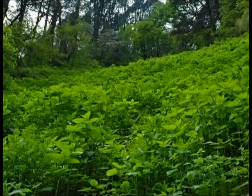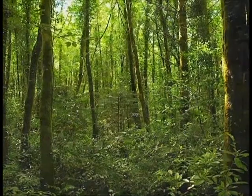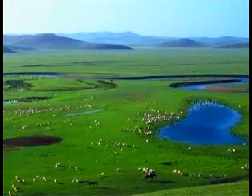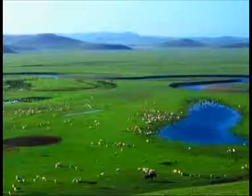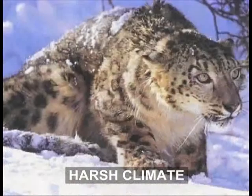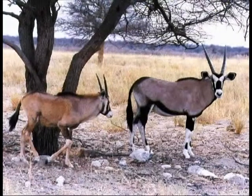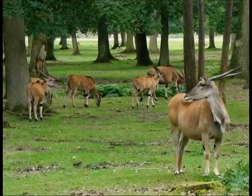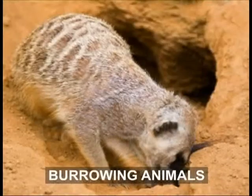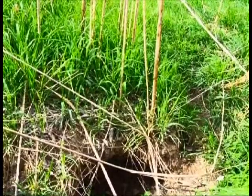Among the lush green temperate grasslands, life of animals is a real tolerance test — it is survival of the fittest for the animals living here. The animals that can survive the harsh climates and save themselves from their enemies form a valuable treasure of the grassland. Far more burrowing animals have made temperate grasslands their home compared to any of the world's other biomes.